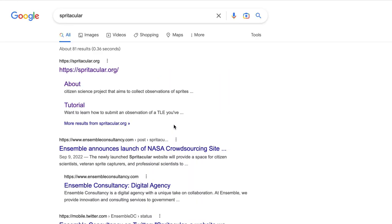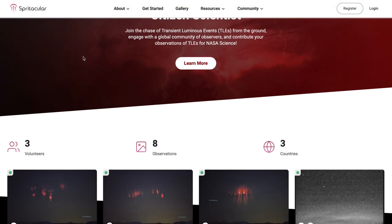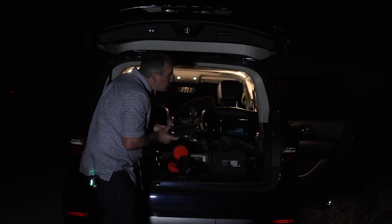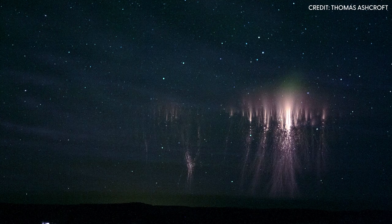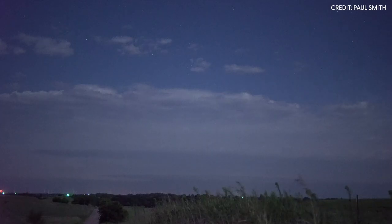With this new citizen science project, our goal is to create the first ever comprehensive database of sprites. I'm very excited about this. I know there are a lot of people out there who are naturally chasing sprites, so I'm asking all sprite chasers to submit their images to us. It's like a puzzle — they provide one piece, we provide the other, and we sew it together.